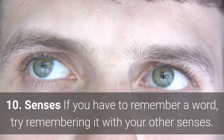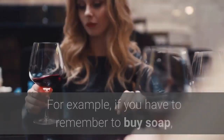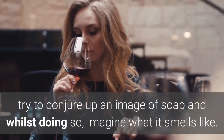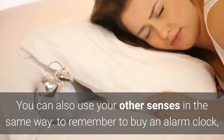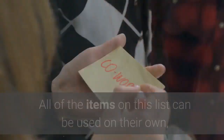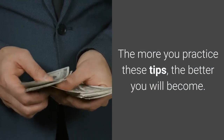10. Senses. If you have to remember a word, try remembering it with your other senses. For example, if you have to remember to buy soap, try to conjure up an image of soap and, whilst doing so, imagine what it smells like. You can also use your other senses in the same way — to remember to buy an alarm clock, remember the sound it makes when it goes off in the morning. All of the items on this list can be used on their own, or in conjunction with the others to help you improve your memory. The more you practice these tips, the better you will become.